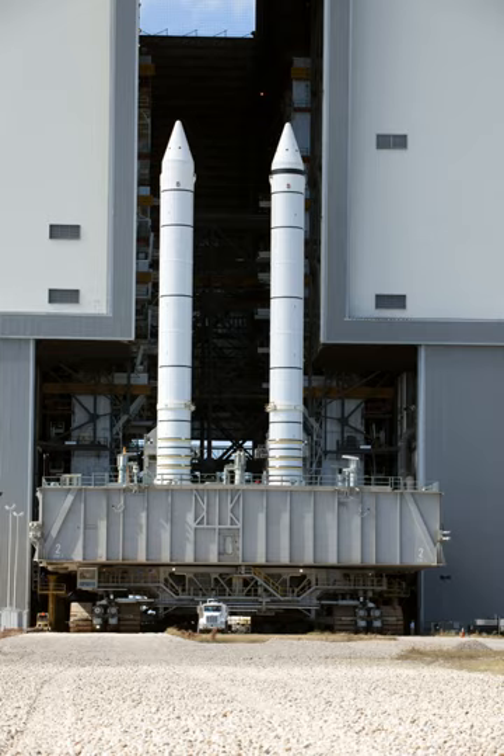Each SRB had two hydraulic gimbal servoactuators to move the nozzle up, down, and side to side, providing thrust vectoring to help control the vehicle in all three axes. The ascent thrust vector control portion of the flight control system directed the thrust of the three shuttle main engines and the two SRB nozzles to control shuttle attitude and trajectory during liftoff and ascent. Commands from the guidance system were transmitted to the ATVC drivers, which transmitted signals proportional to the commands to each servoactuator of the main engines and SRBs.